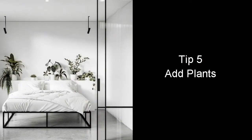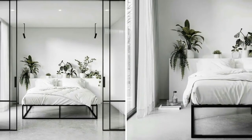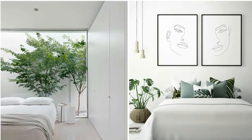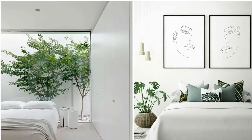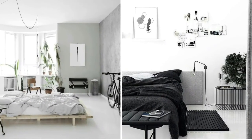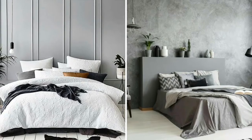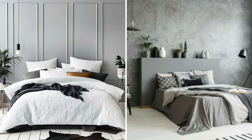The last tip is to add plants. A well-placed plant in a minimalist bedroom is a fun, simple, and earthy touch. This is a great way to add a pop of color in a neutralized room, especially when it comes to minimalist design. Just make sure that your plant doesn't crowd your artwork, and vice versa.